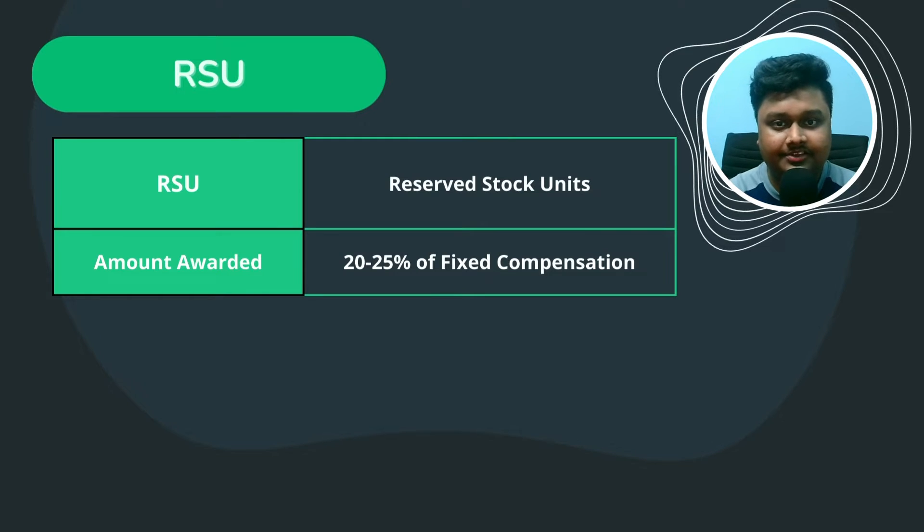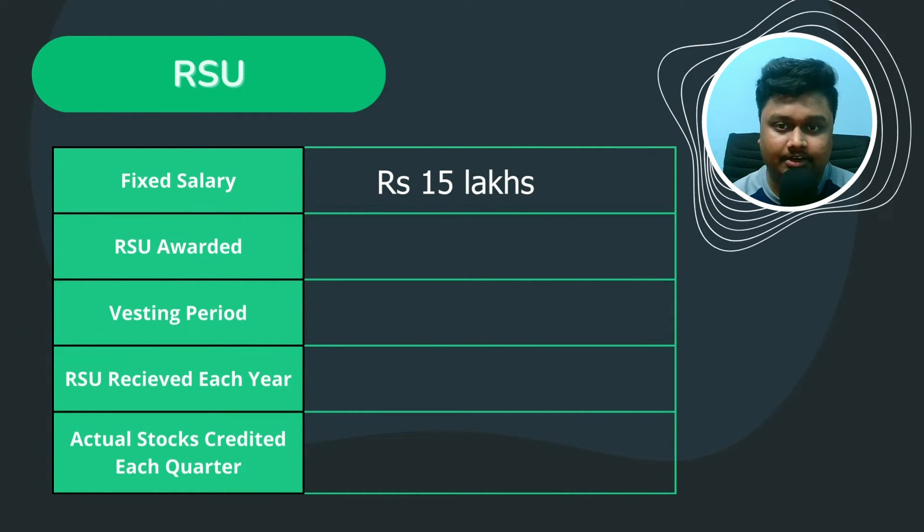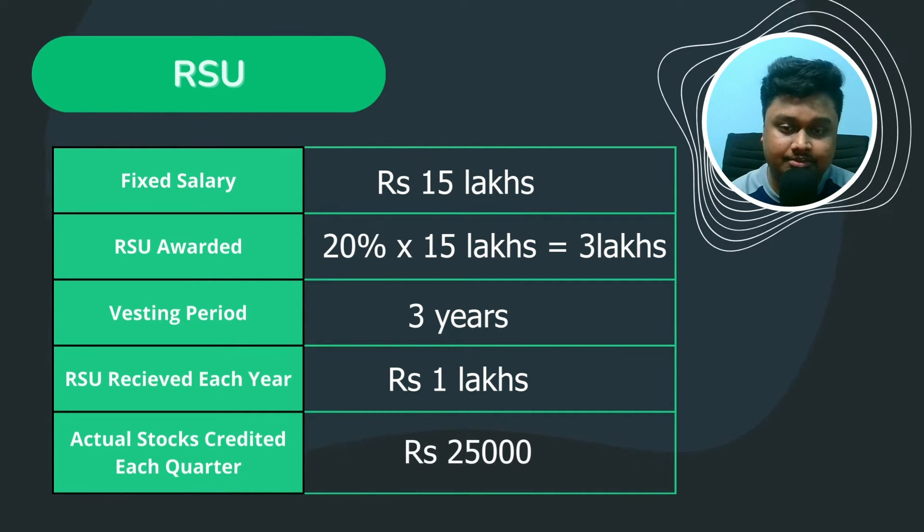Now let's discuss RSU — Restricted Stock Unit. Walmart awards you 20–25% of your fixed salary as RSU. There is a vesting period during which RSUs convert into actual shares that you can withdraw. For example, suppose your fixed salary is 15 lakhs and you are awarded RSU worth 20%, which is 3 lakhs. The vesting period in Walmart is 3 years, so each year you get 1 lakh worth of RSU, divided across quarters — meaning each quarter you receive 25,000 worth of actual shares. The percentage may differ for others, but the calculation remains the same. Also, when you get a hike, your fixed salary increases, which means your RSU will also increase.